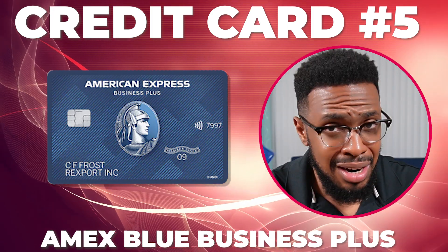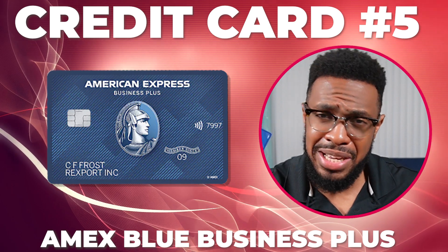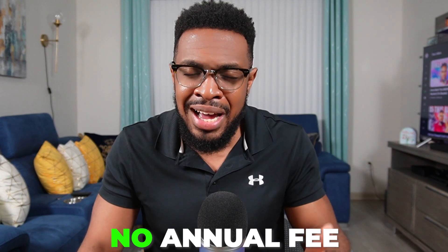The final credit card in my wallet is another Amex that bruised my ego — the Amex Blue Business Plus. This is my very first business credit card, and I was actually nervous to apply, but thanks to other credit card creators like Daniel Braun, I learned I could be approved without necessarily owning a business. I do have an established LLC and was still hesitant, but one more video pushed me to hit the gas on this. This card earns 2X points on all purchases up to $50,000 per year, and comes with extended warranty, purchase protection, and no annual fee.